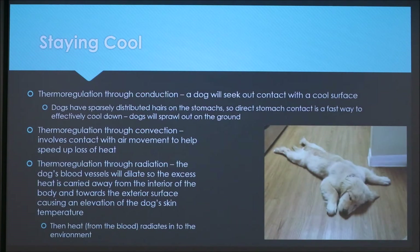Some other ways dogs stay cool: through conduction, a dog will seek out contact with a cool surface, which is why you often see your dog lying sprawled out on the cold ground with their stomach in contact — direct stomach contact is the fastest way to cool down through conduction. Convection also helps, such as placing a fan in front of your dog on a hot day. With radiation, in hot weather a dog's blood vessels dilate so excess heat is carried from the interior toward the exterior surface, allowing heat to radiate from the dog to the environment.